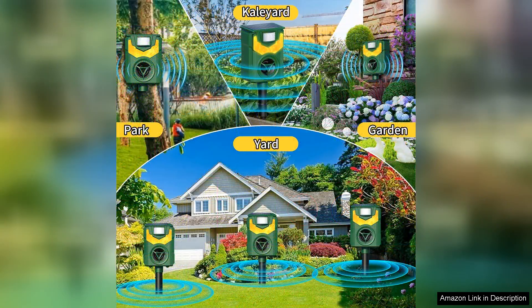Overall, the ultrasonic animal repellent is a solid investment for anyone looking to protect their outdoor space from unwanted animal visitors. It's eco-friendly, easy to use, and stylish.